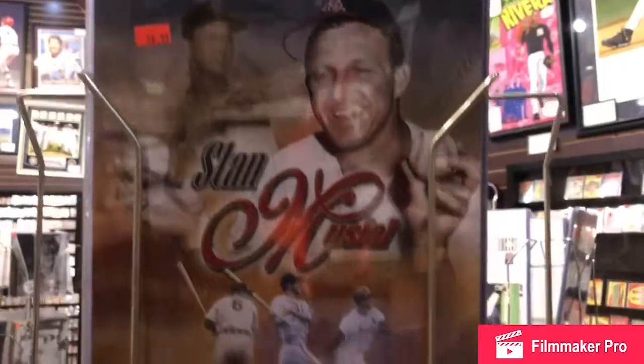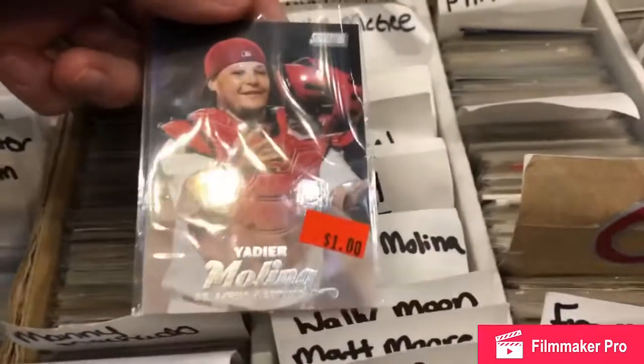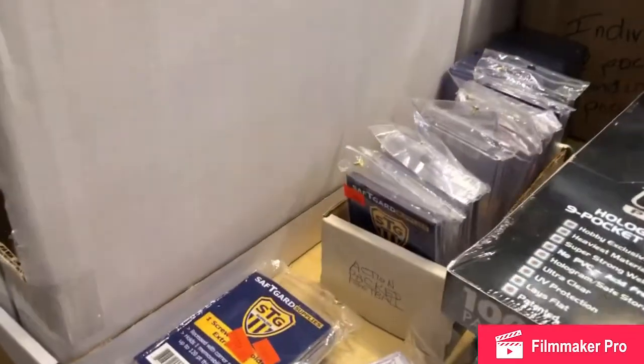They had signed baseballs and pictures, including a Stan Musial picture that I love. I was able to pick out a couple of Yachty cards — I got a Stadium Club one for a buck and another one for $0.50. Really awesome store. Make sure you check out 7th Inning Stretch if you're in Cooperstown. Also, one store I did not record was Pioneer Sports Cards, where I was able to buy a Yachty rookie card.